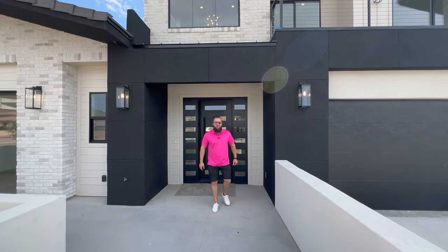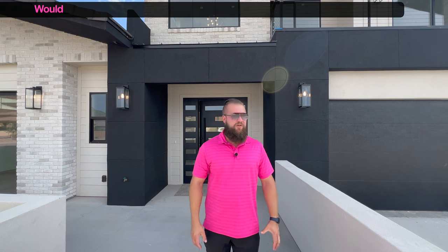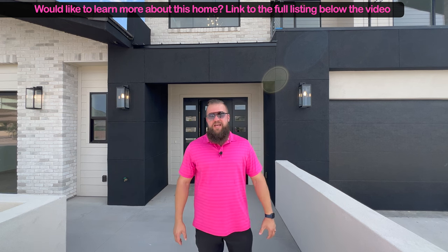Hello friends, welcome to our newest video. In today's video I'm going to take you on an exclusive tour of this beautiful custom home with a double RV garage. This property is just a few days shy of receiving certificate of occupancy, so this is an exclusive tour of this home being really close to being finished. You may find this video interesting for two reasons: one, this home is incredible and I cannot wait to show you what's inside.